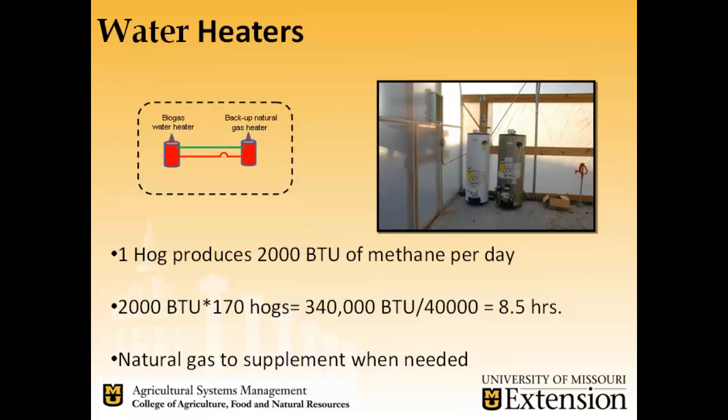We have one biogas-rated water heater that we'll run most of the time, with a backup natural gas water heater for times when biogas is insufficient. We're assuming one hog produces about 2,000 BTU of methane per day, so at 100 hogs that's 200,000 BTU — but our maximum water heater demand is 40,000 BTU, giving us about 8.5 hours of runtime in a worst case. That won't cover winter needs, so we'll supplement with natural gas and also use it to heat the greenhouse.